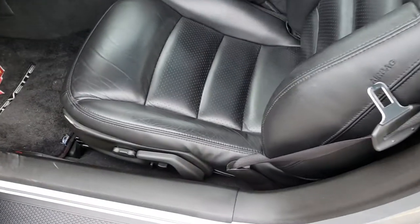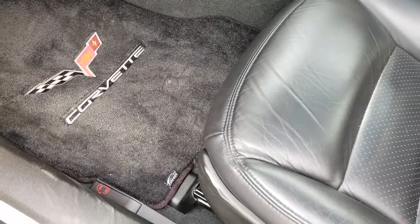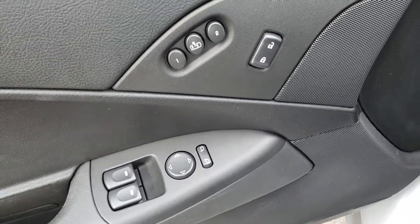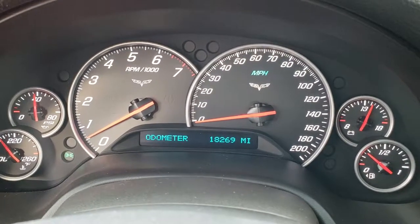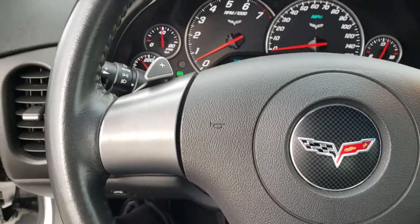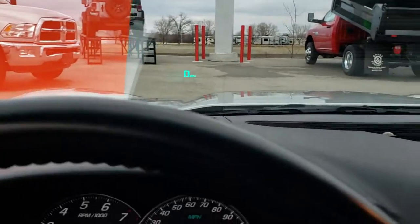As we go inside the vehicle, you can see it has the LT3 interior which gives you the black leather seats. Both of these seats are heated. Side curtain airbags, power driver's seat, Chevy Corvette floor mats, power windows, power locks, Bose sound, and power mirrors. You have a memory driver's seat. As we hop inside the car, you can see that this one has 18,296 miles. The leather-wrapped steering wheel is in excellent shape. And this one does have the heads-up display, which is kind of a neat feature in itself.